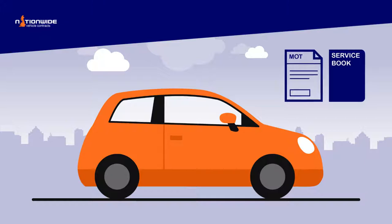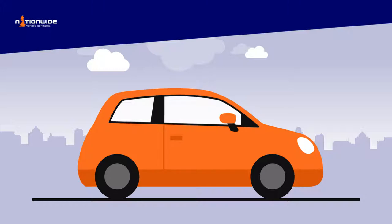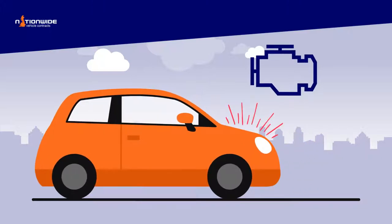Any damage to the brake discs or drums due to excessive wear, or metal-to-metal contact from worn-out disc pads is not acceptable. Any damage to the engine caused by running the vehicle with insufficient coolant, oil, or with broken internal components is not acceptable.